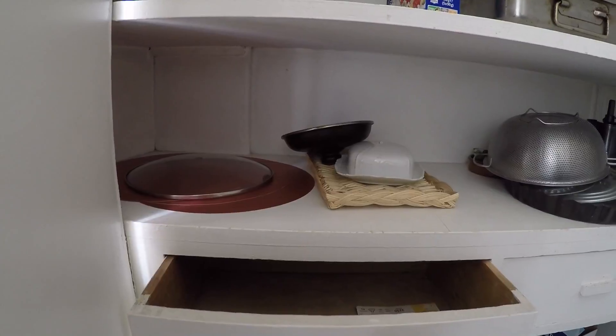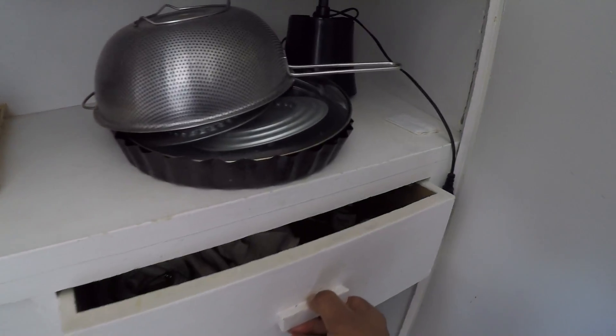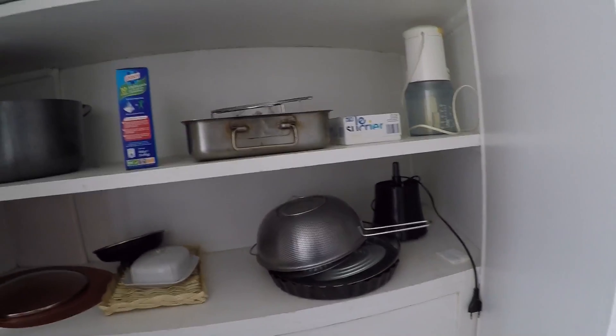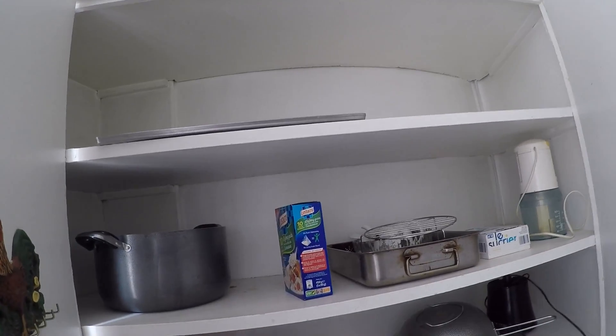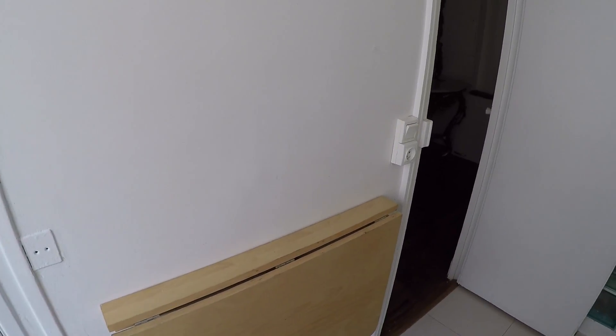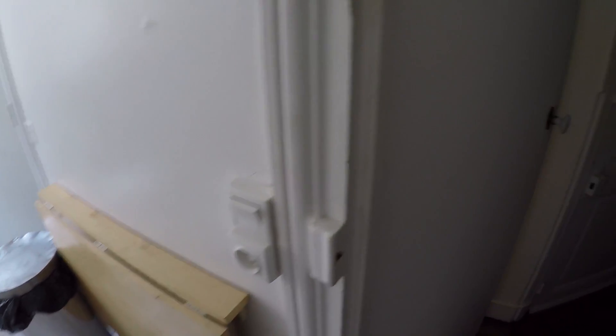There's cutlery in the basket there, and a blender. It's fully equipped with a lot of things. Not to forget, there's a table here that folds — you can eat here obviously, but it doesn't take up any space if you don't need it because you can just fold it back against the wall. A great idea that saves a lot of space.